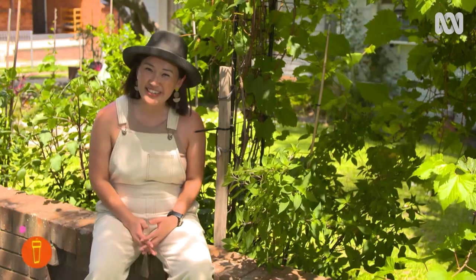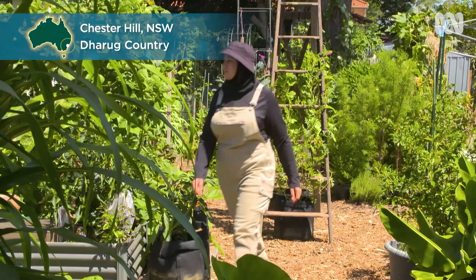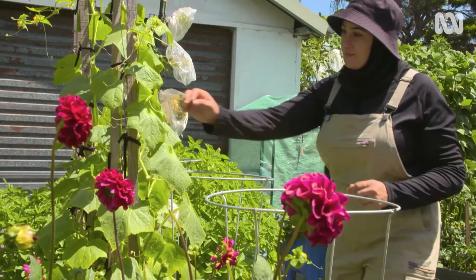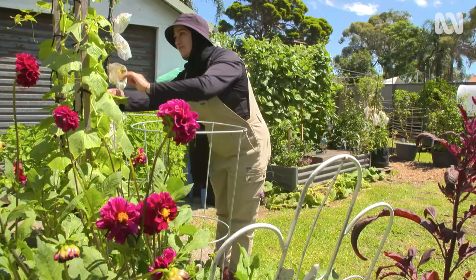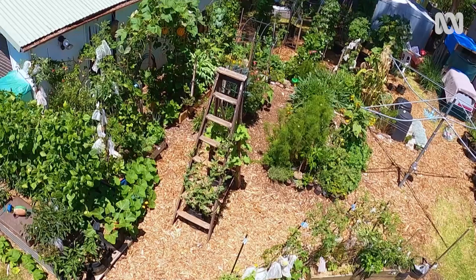I'm visiting a gardener I've been following on social media who has created a backyard full of food in just under two years. It's not just the variety of veg or the ideas in the garden that stand out, it's her relationship to the Lebanese culture in both food and planting. Sahar lives in Chester Hill to the west of Sydney. With the help of an online army of gardening friends giving her advice, she has single-handedly transformed a dusty yard from this to this.